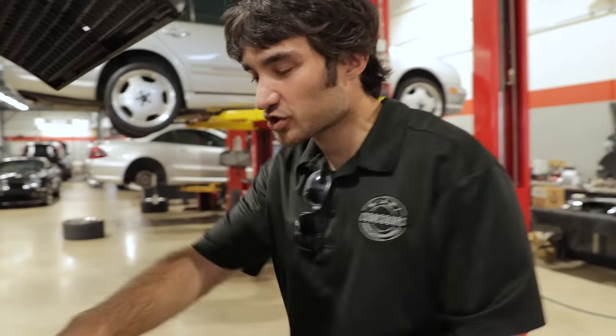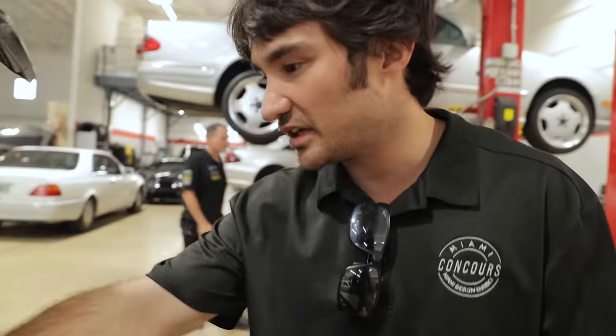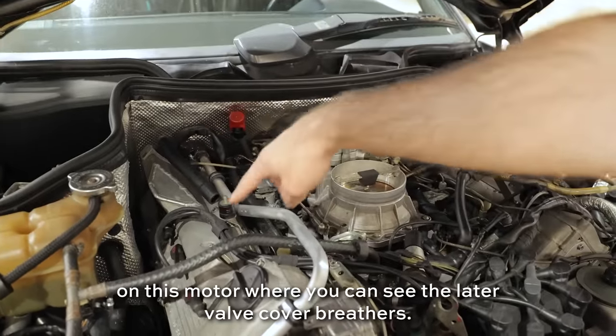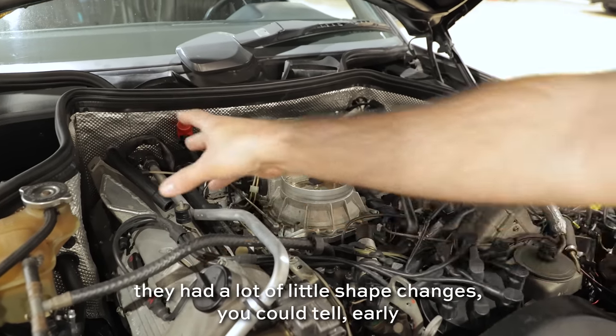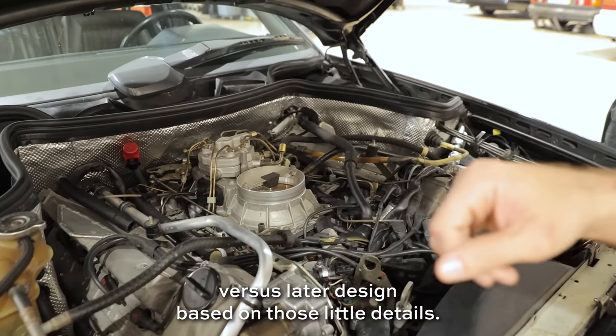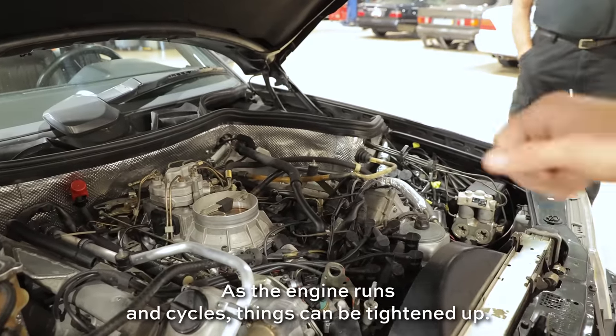Why is the Hammer so much more than a standard SEC? You can see how much they had to cut into the firewall to even fit this engine, which wasn't designed to be there originally. There are lots of little details — all the fabrication that had to be done to make everything fit, down to the custom subframe, the mounts, and the differential. On this motor you see the later valve cover breathers; these were handmade to begin with and as the design evolved they had little shape changes — you can tell early versus later designs from those details. There are a couple of vacuum leaks and seals to tighten up, but as the engine runs in and cycles, things can be snugged down.